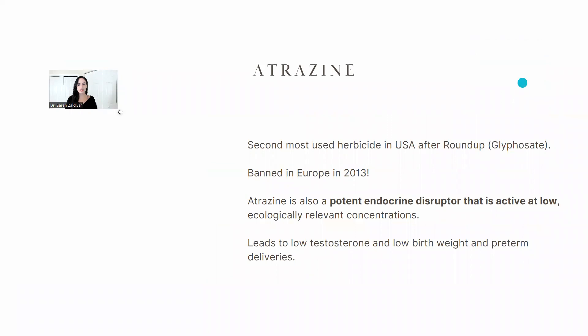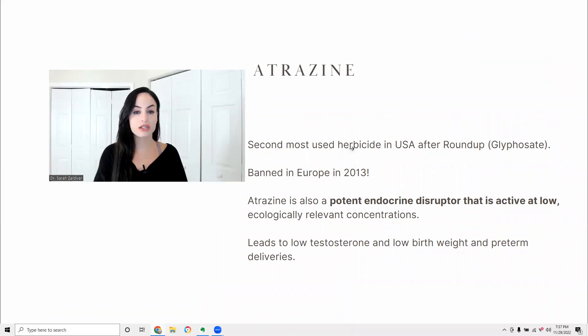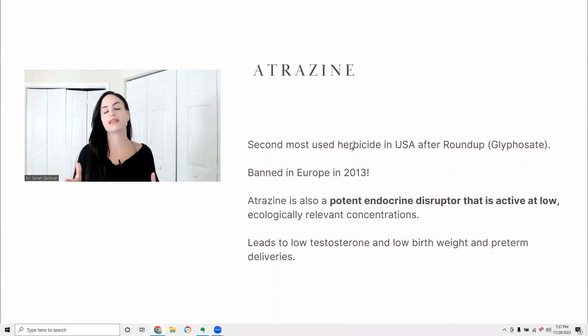Atrazine is the second most used herbicide in the U.S. after Roundup. Roundup is the brand name; glyphosate is the active ingredient. Atrazine was banned in Europe in 2013, but it's still legal to use in the USA.